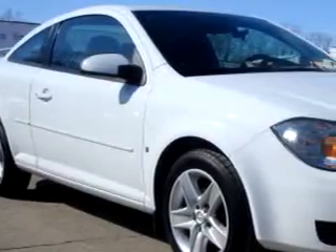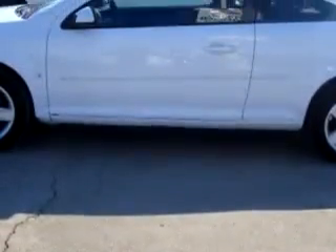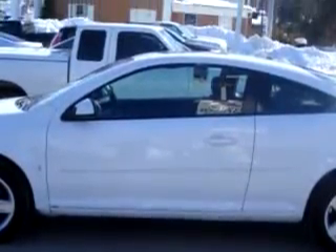Check out this white 07 Pontiac G5, equipped with a four-cylinder engine and automatic transmission. Enjoy features like power sunroof, sunroof cover, tilt steering wheel, cruise control, power steering, brakes, door locks, and much more.